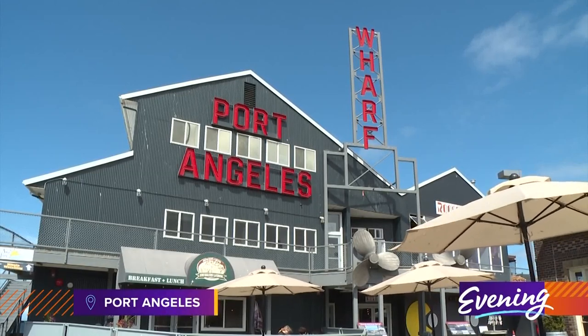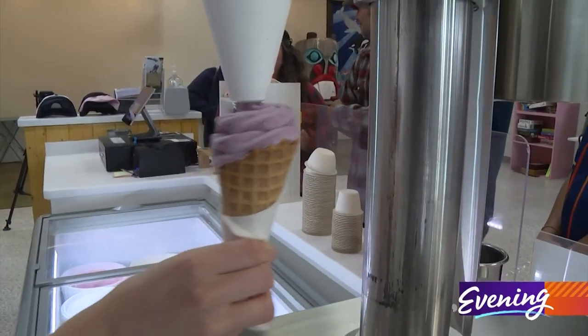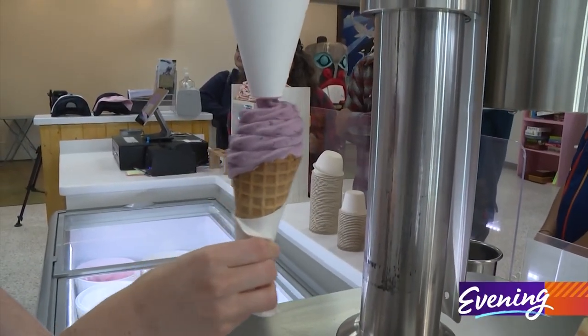Hidden away on the Port Angeles waterfront, there's a place serving an icy treat from New Zealand. I'm Lily Phillips. I'm Jacob Phillips. And this is Wellies Ice Cream.